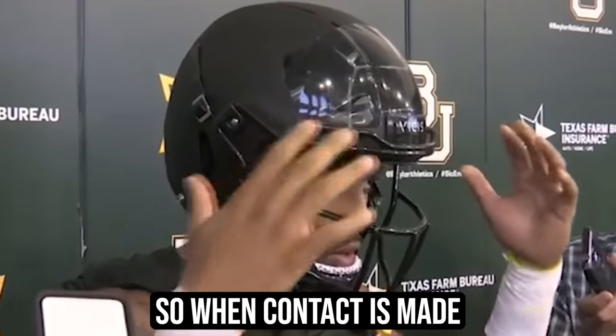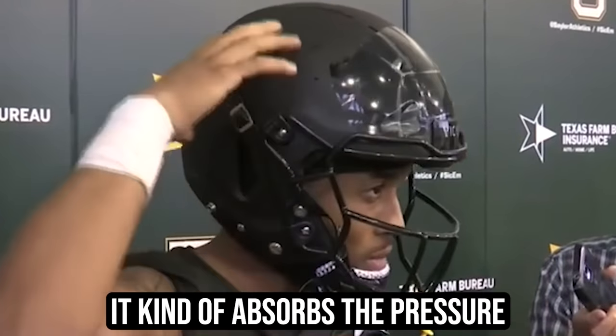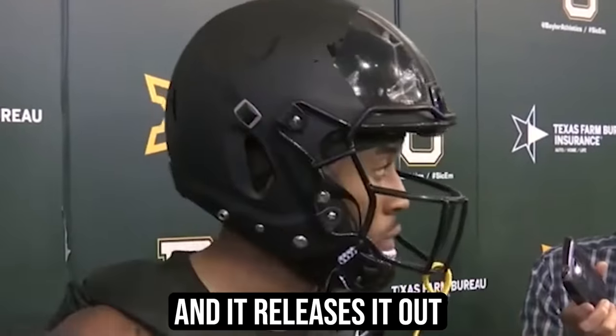It absorbs a little more so when contact is made, it kind of absorbs the pressure and releases it out. But the NFL didn't stop at Vysis helmets.